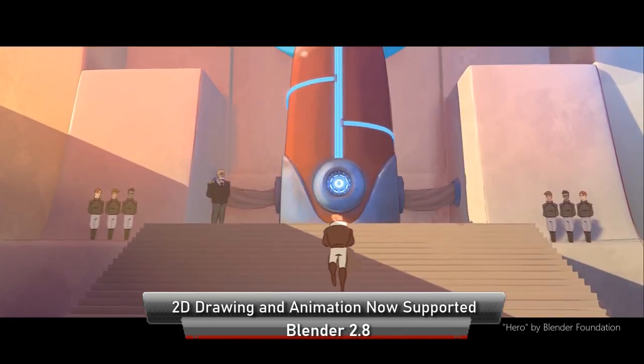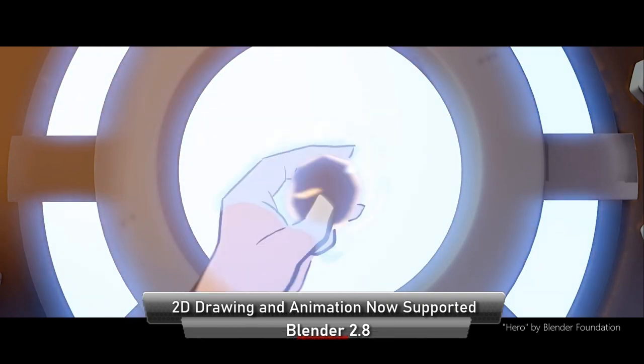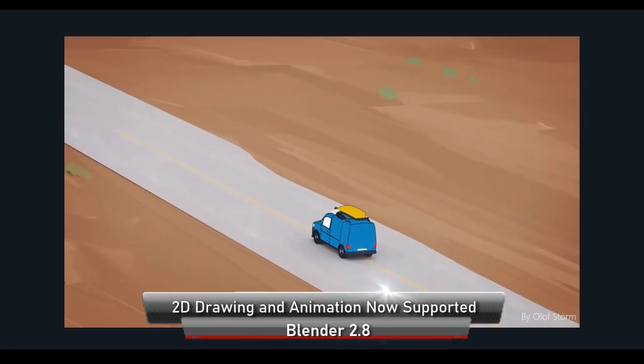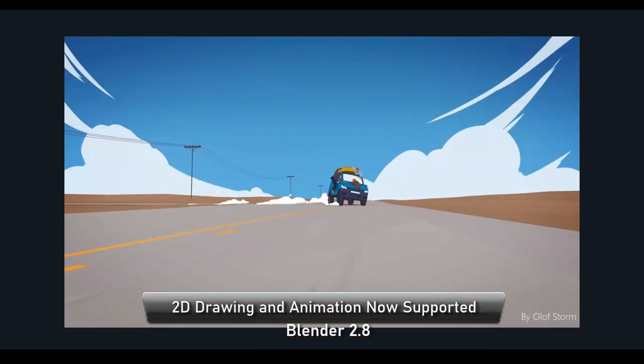3D people will also have an easier time learning the 2D tools, as they're seamlessly integrated with the 3D workflow as well. In addition to that, you can now mix 2D and 3D, so there is tremendous potential with this.